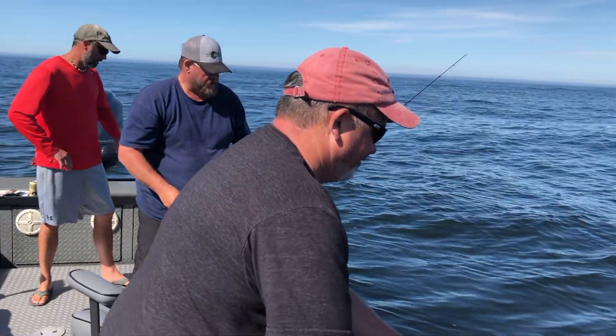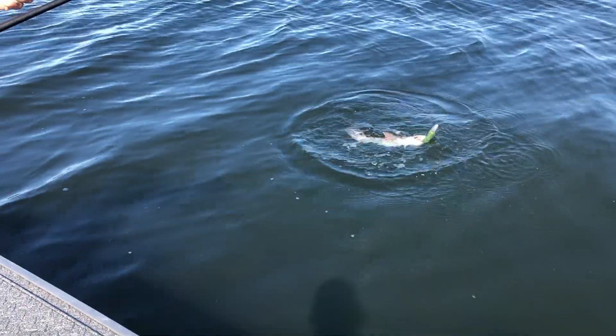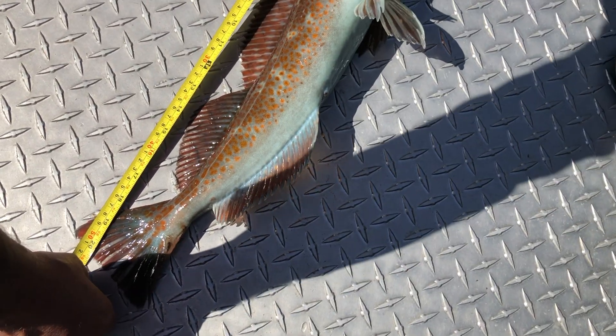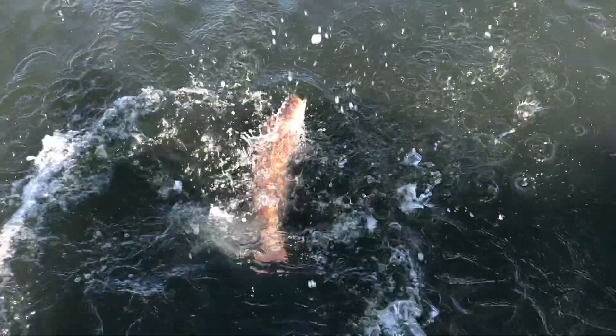Craig's hooked up yet again with the first lingcod of the day. I think it's a keeper though — it's a keeper. How big is this ling? Not big enough. Only a 20-incher. Unfortunately this ling is a little too small to keep, so we're going to have to throw him back.